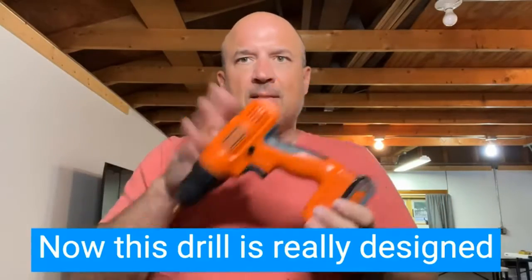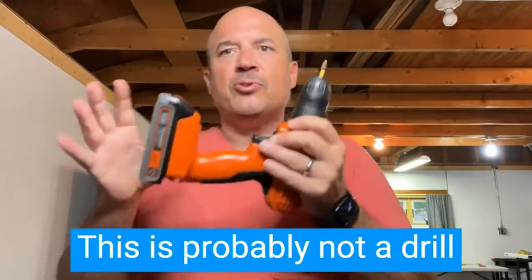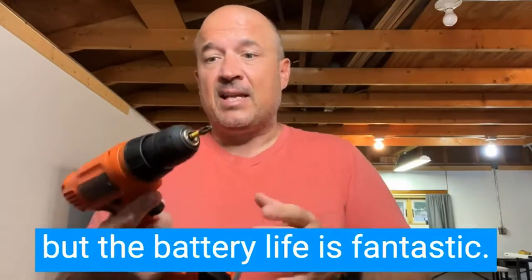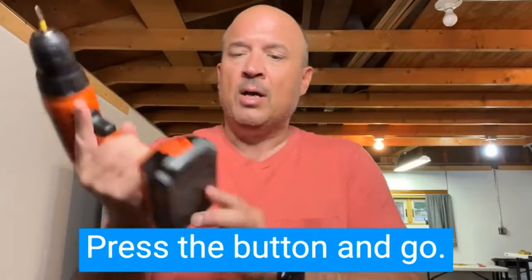Number two: Black+Decker 20V MAX cordless drill/driver LDEX120C. We discovered that we didn't have to spend a lot of money to get a powerful cordless drill. Few brands have a better reputation for balancing quality and value than Black+Decker, and their 20V MAX cordless drill is a great example. After charging the battery, we started with a hole saw bit and drilled two-inch holes in pine.